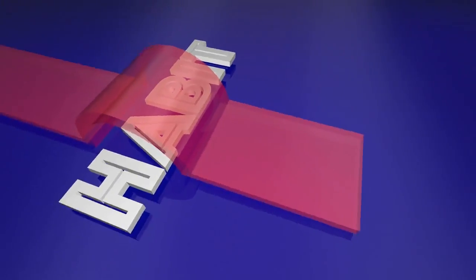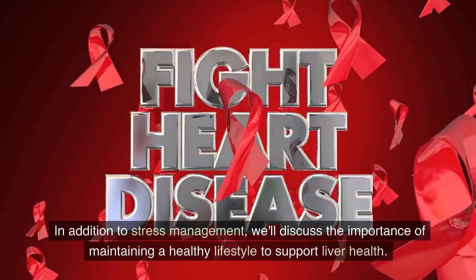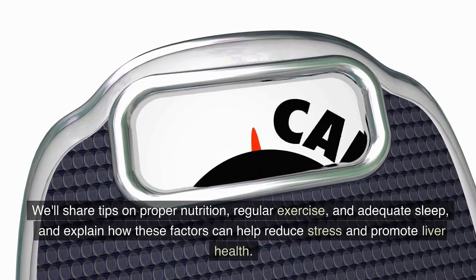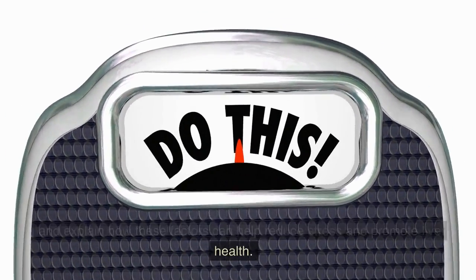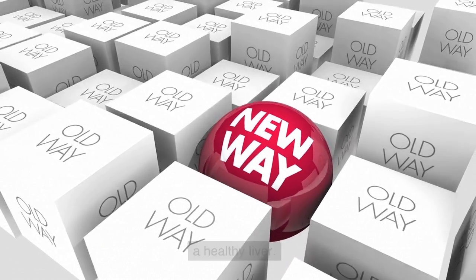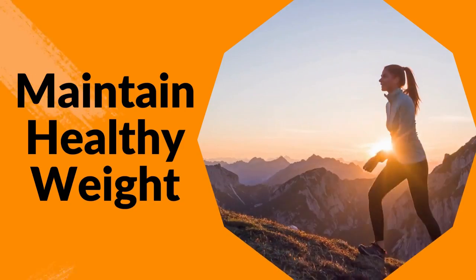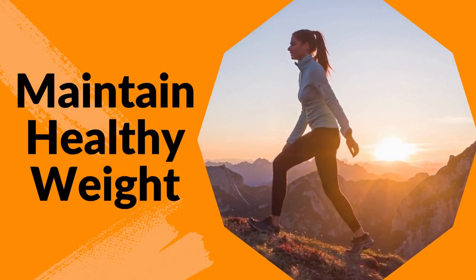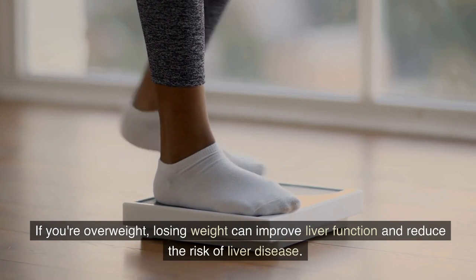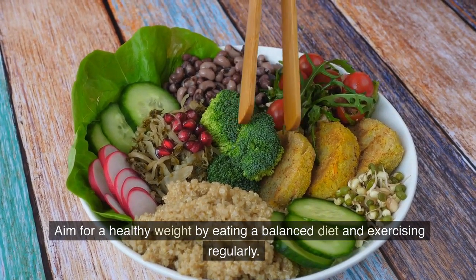Lifestyle changes for a healthy liver: In addition to stress management, maintaining a healthy lifestyle is important to support liver health, including proper nutrition, regular exercise, and adequate sleep. Making lifestyle changes can be one of the most effective ways to support a healthy liver. Number 1: Maintain a healthy weight. Obesity is a significant risk factor for liver disease. Losing weight can improve liver function and reduce the risk of liver disease — aim for a healthy weight by eating a balanced diet and exercising regularly.